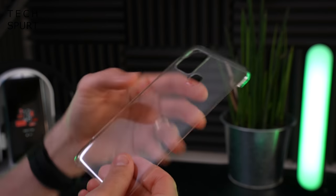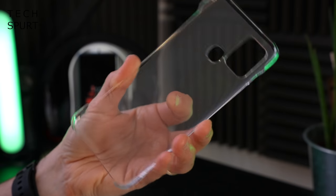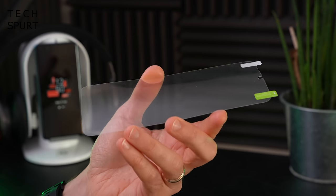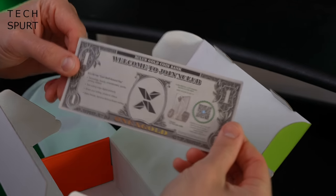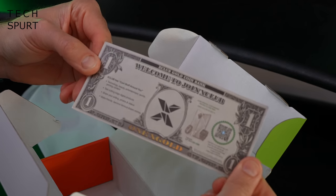You get the obligatory case to help protect the Infinix Hot 10S NFC, and you even get a screen protector chucked in the box as well. So for $120 you do get an awful lot of stuff in there, considering most Galaxy S21s and iPhones don't even give you a bloody charger anymore. And lastly, you also get what looks dodgily like a $1 bill, but it's some sort of invite to join the X Club.